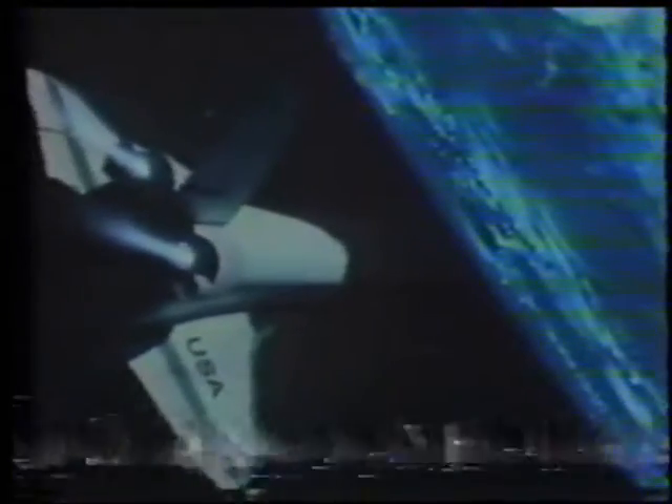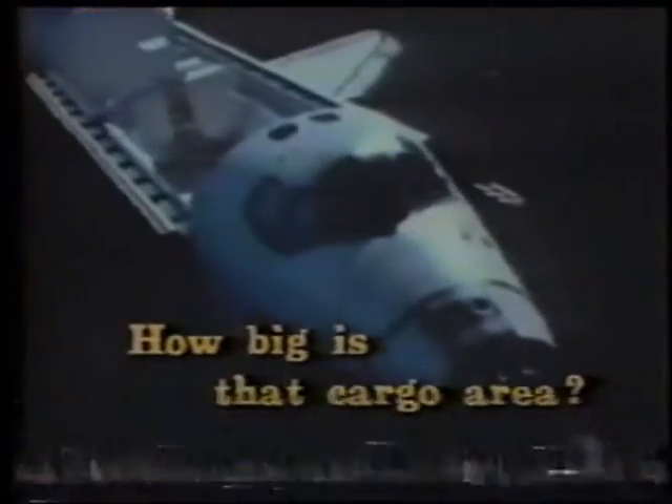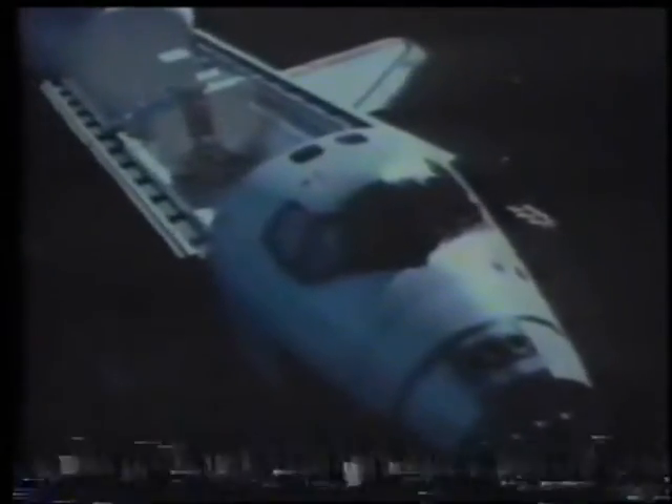The Columbia is the world's first reusable spaceship and is designed to carry people and equipment into space. The Shuttle spent two and a half days orbiting Earth. The Space Shuttle's cargo area is 60 feet long, about as big as a railroad freight car.